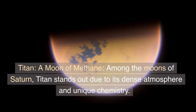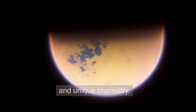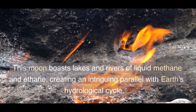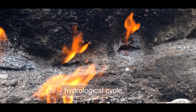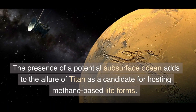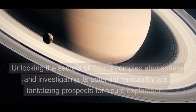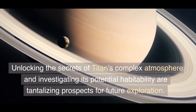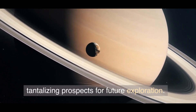Titan, a moon of methane — among the moons of Saturn, Titan stands out due to its dense atmosphere and unique chemistry. This moon boasts lakes and rivers of liquid methane and ethane, creating an intriguing parallel with Earth's hydrological cycle. The presence of a potential subsurface ocean adds to the allure of Titan as a candidate for hosting methane-based life forms. Unlocking the secrets of Titan's complex atmosphere and investigating its potential habitability are tantalizing prospects for future exploration.